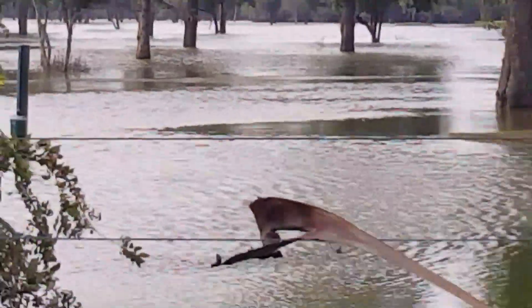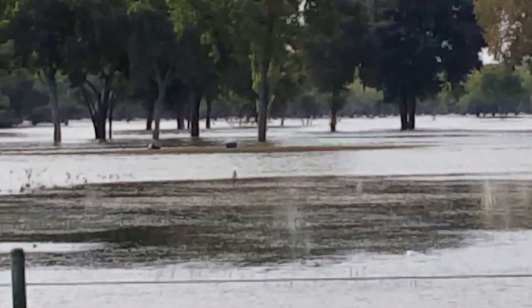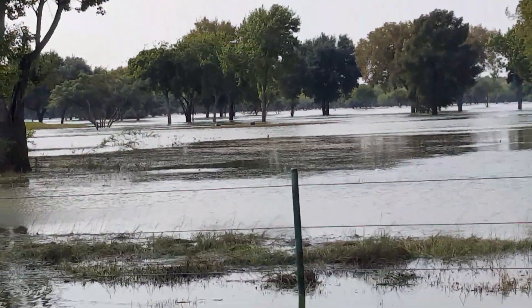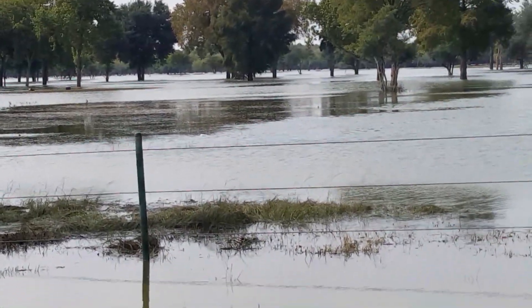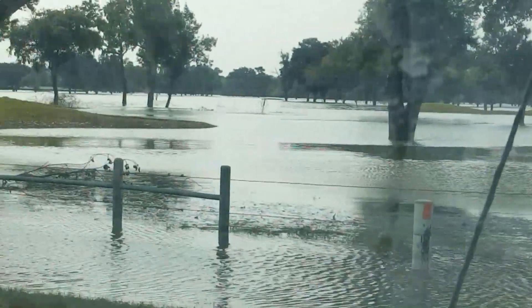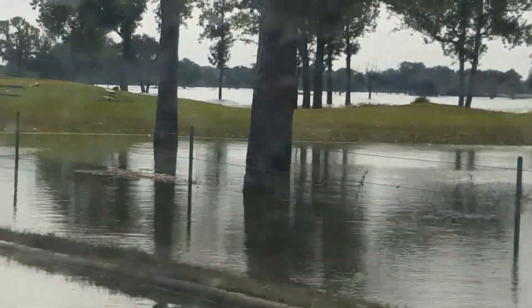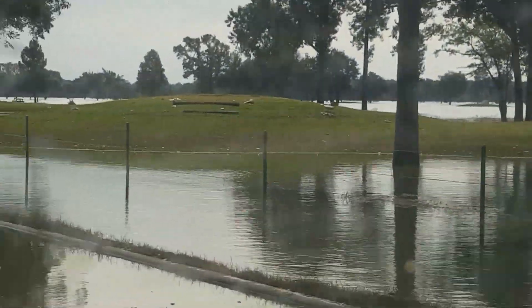That car where it's sitting would have been at least a foot to 2 feet — probably 2 feet underwater. That's how high the water was back here. There's the golf course. As you can see, it is not really a golf course at the moment.